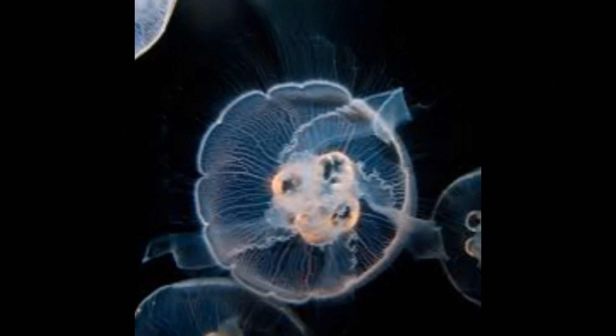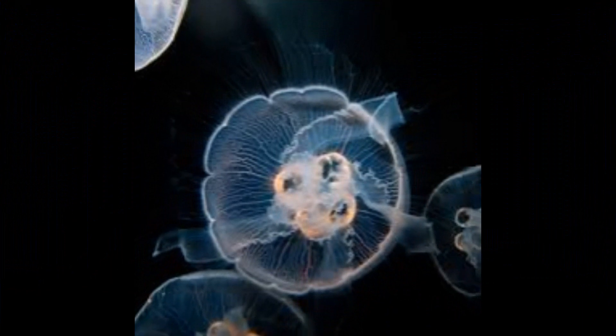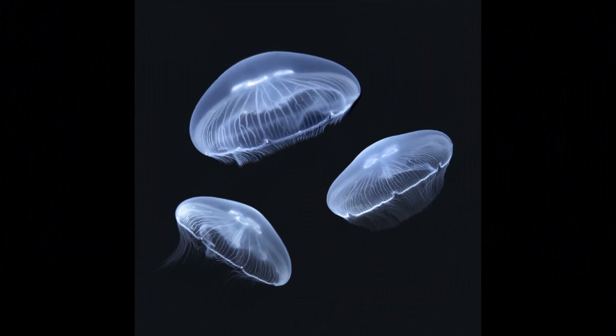Moon jellyfish have the ability to bioluminesce, meaning they can produce light. This phenomenon is often seen in their natural habitat during nighttime, creating a captivating display of glowing jellyfish in the water.